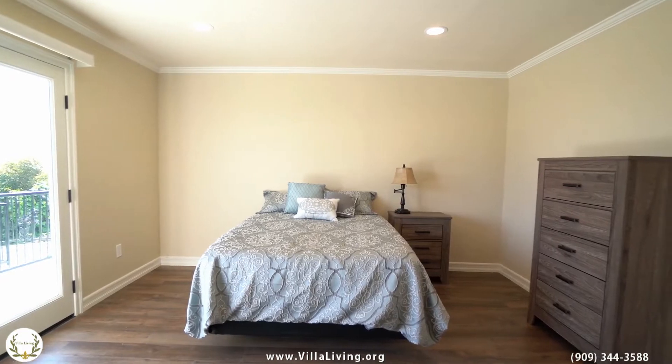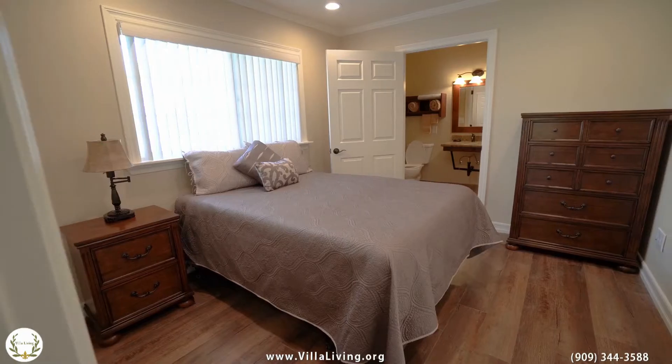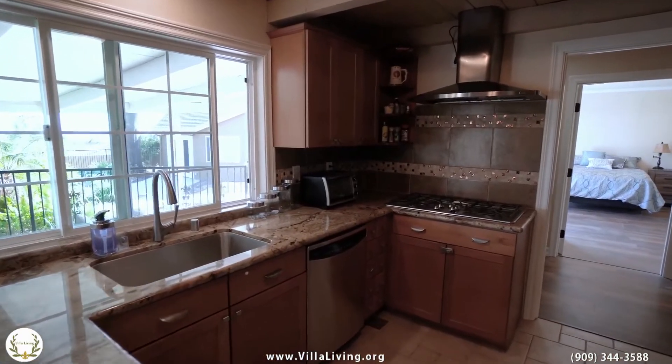Here at Villa Living, our bedrooms are some of the most spacious bedrooms you're going to find in a boarding care. We consider this to be a premium assisted living facility. We'll be cooking three meals a day for our residents, of course including snacks. We're going to customize our meals as well, so that if anybody has any particular dietary needs, those needs will be met.